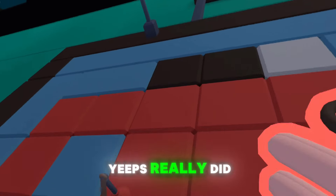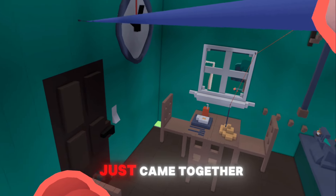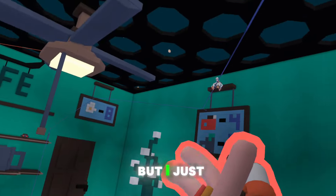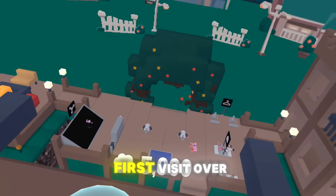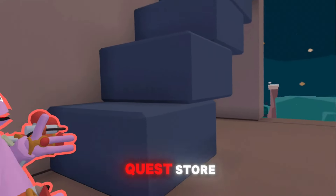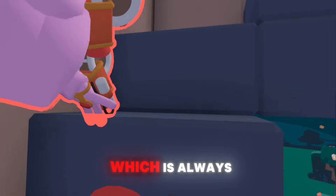Yeeps really did exceed my expectations. The creativity, the gadgets, the community — everything just came together perfectly. I didn't even play the main hide and seek game; I just explored on my first visit to the game today. I highly recommend downloading this free game on the Meta Quest store. Did I mention that it's completely free? Because it is, which is always a positive.